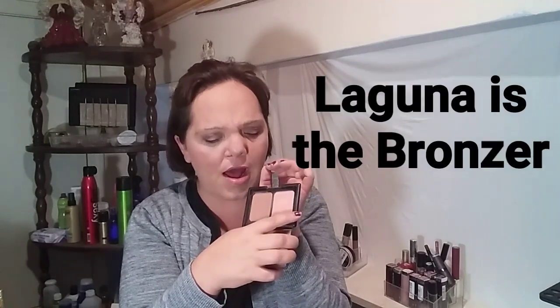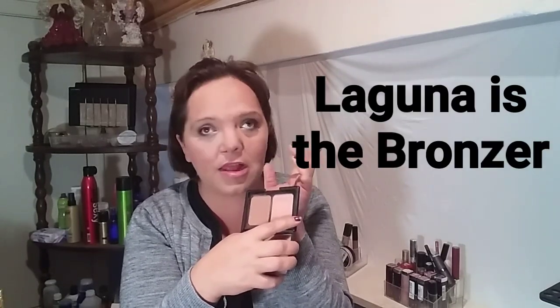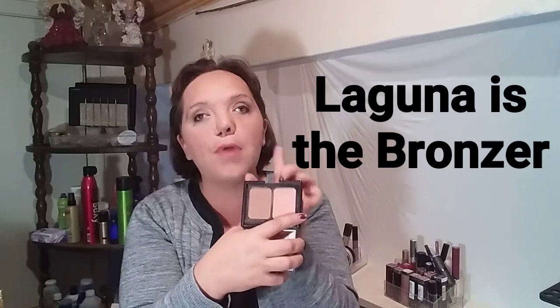That's the one that's been around the longest. It's got a blush here, and I've heard this compared to a dupe for the NARS Blush and Bronzer Duo in Orgasm. I can't think of what the bronzer name is, but I've heard this compared to that. I highly recommend this palette.